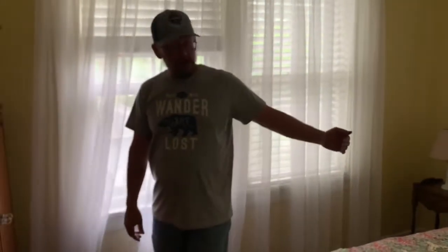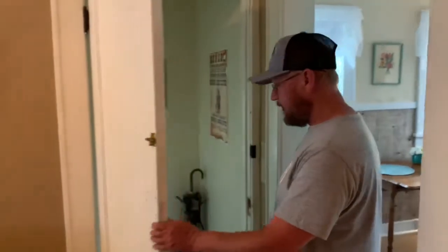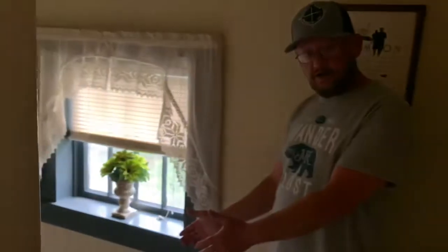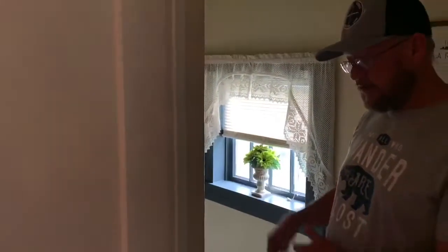Buck actually came through and broke through the garage windows getting down to where Clyde and W.D. were for them to make their escape. But Bonnie and Blanche were still up here. They came through here with all this shooting going on, opened up this door, and took off going down these steps to get to the garage. This door was shot up as they were running down. Blanche actually kept going and ran down the road, so they had to pick her up later. They were able to kill two police officers out there and went down the road, making their escape out of Joplin.